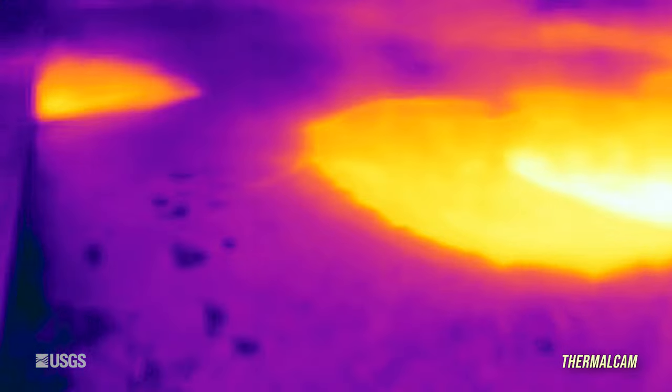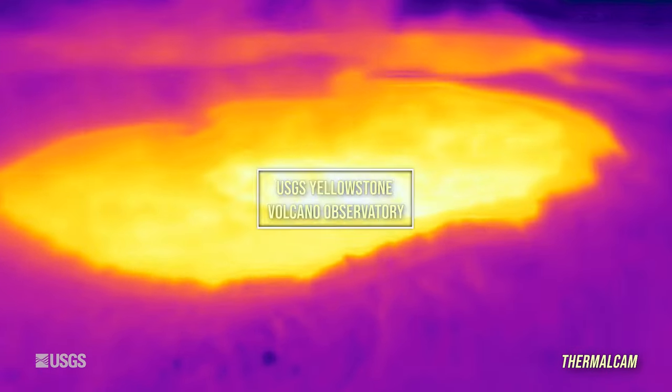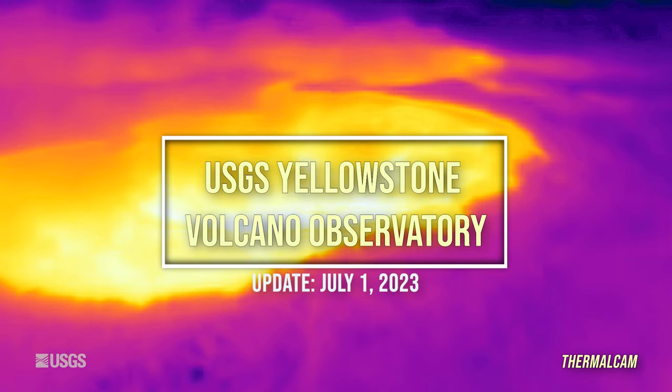There have been some interesting changes in thermal activity in the area near Old Faithful on Geyser Hill. We'll have a look at these features in the July 2023 update on the Yellowstone Volcano Observatory.